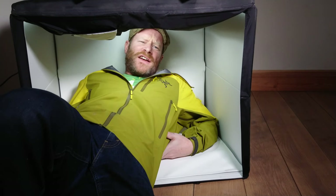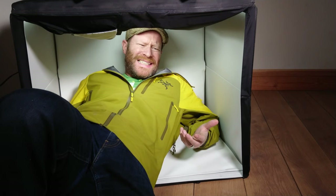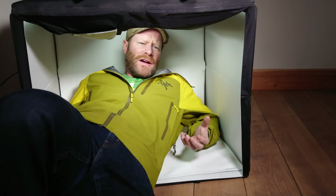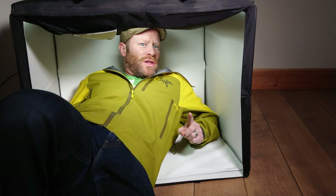No Arc'teryx jacket video should be deemed complete until we've done some kind of celebration of the craftsmanship of these seams, zips, fixings and logos. So I've got the lightbox out — here's my little montage celebrating that. Roll the tape.